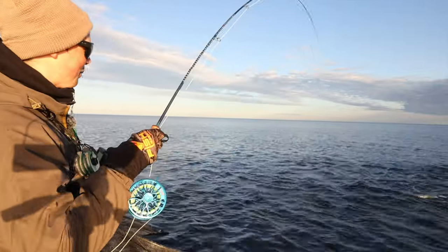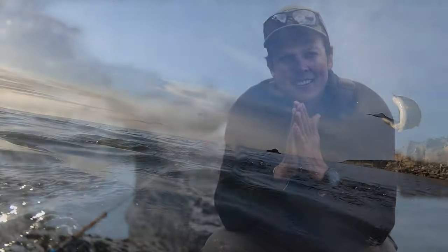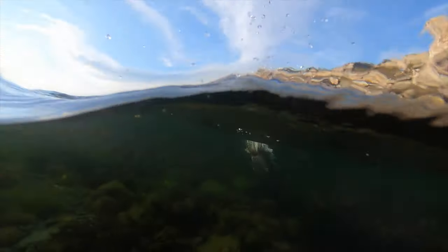Best thing about sea trout fishing? If I tell you big fish on shallow water, does it get better than that?